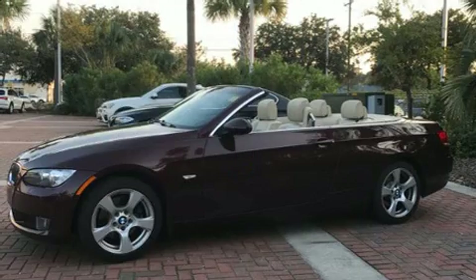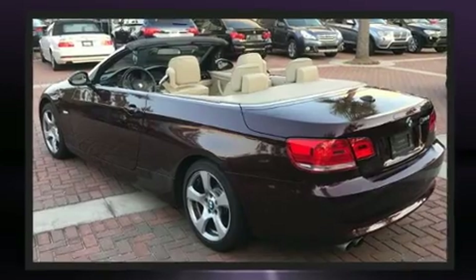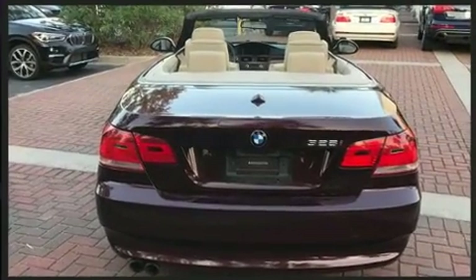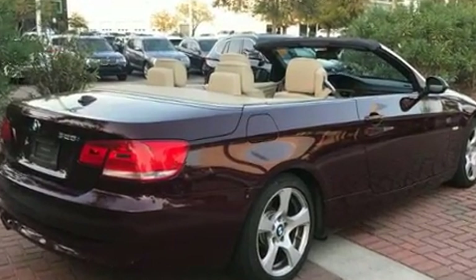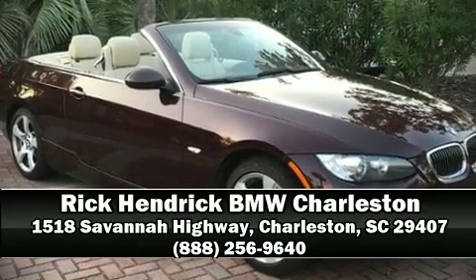BMW also prioritized safety and security with features such as dual front impact airbags, knee airbags, integrated rollover protection, ignition disabling, and four-wheel disc brakes with ABS. Brake Assist technology provides extra pressure when applying the brakes.